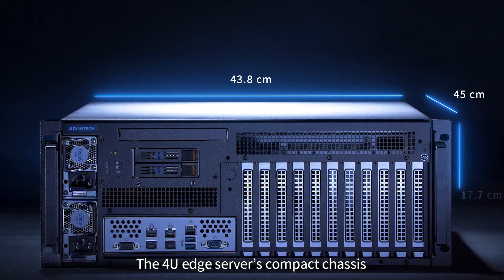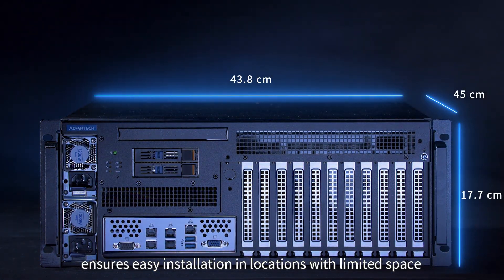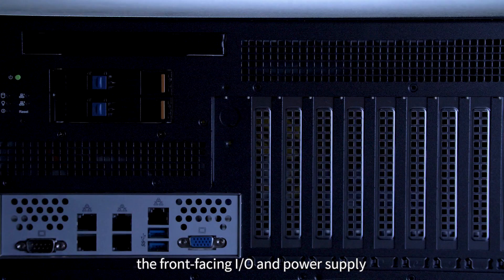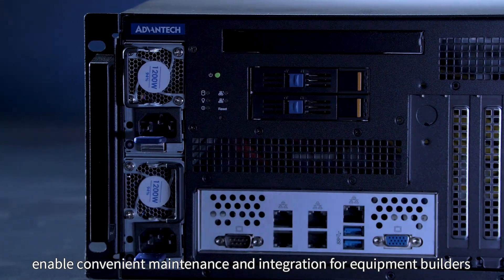The 4U Edge Server's compact chassis ensures easy installation in small spaces. The front-facing I/O and power supply enable convenient maintenance and integration for equipment builders.